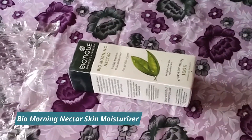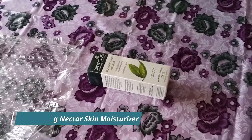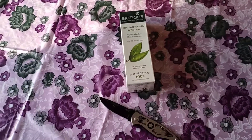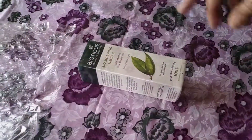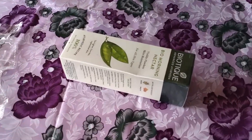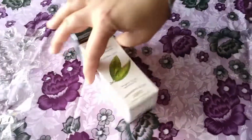Next we have Biotique's Advanced Ayurveda Bio Morning Nectar, which is also a Visibly Flawless Skin Moisturizer for dry skin. I have unboxed this before as well. This moisturizer has a semi-liquid consistency and is good for extremely dry skin types.